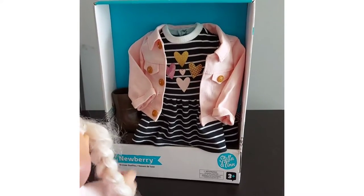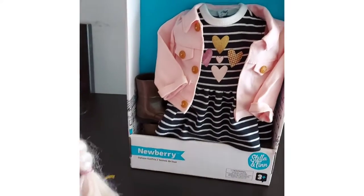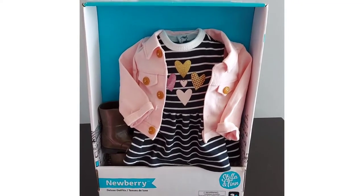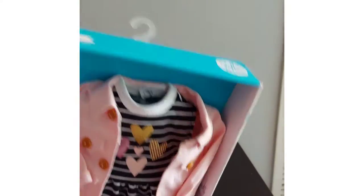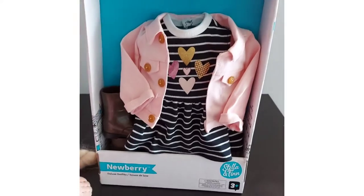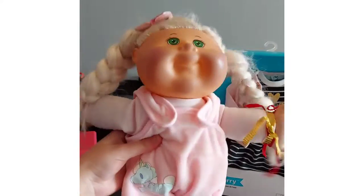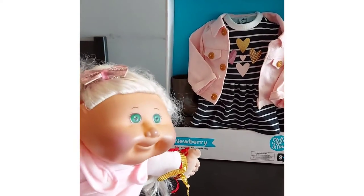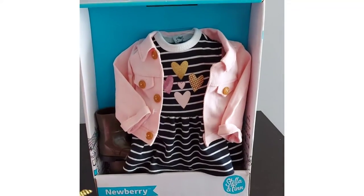Hello everyone and welcome to my channel. Today I have little Kaylee here with me and we are going to be looking at a doll line called Newberry — Newberry Stella and Finn. I bought this deluxe outfit for $15 here in Canada; I stay in Toronto. We're going to see how these clothes fit a 14-inch Cabbage Patch. This is a 2011 Cabbage Patch but it remains the same size as the current ones sold at stores.